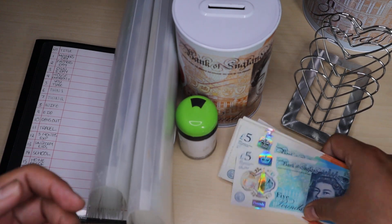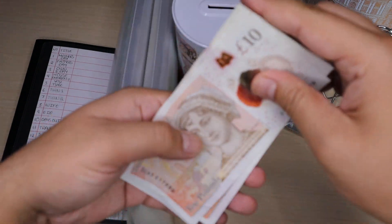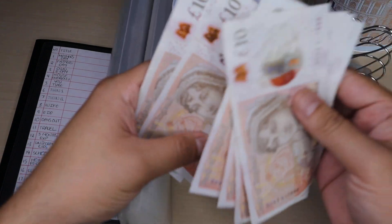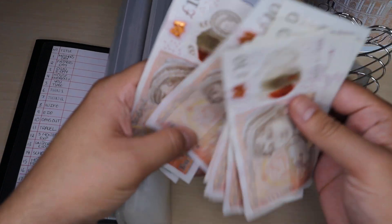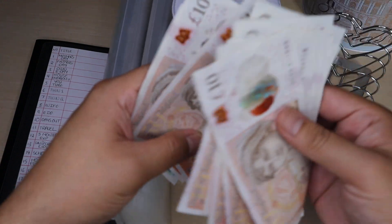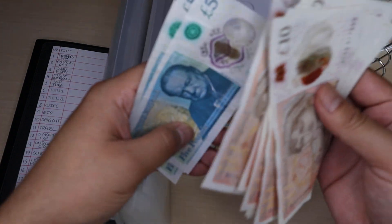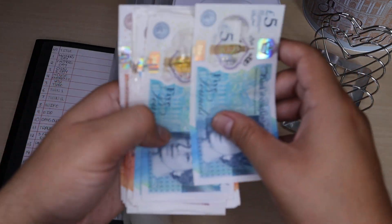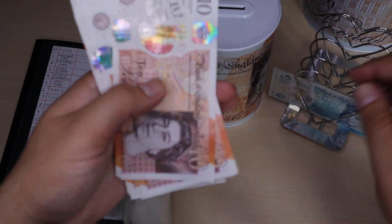So in today's video I'm stuffing this money into my binders. I've counted it out and I've got £195 to stuff today.